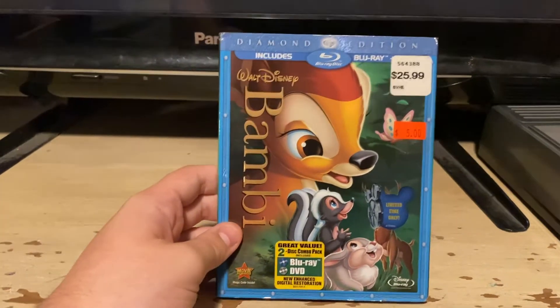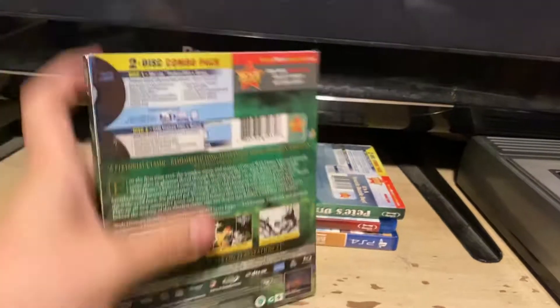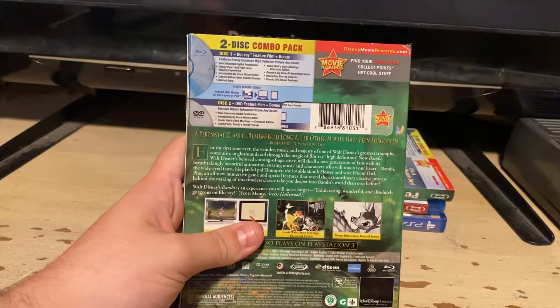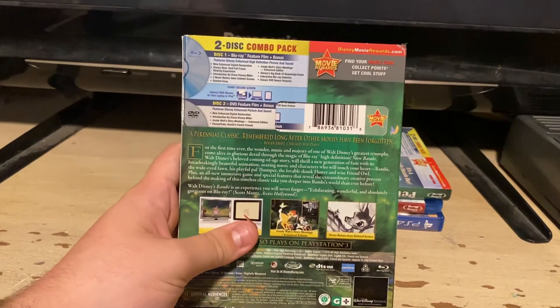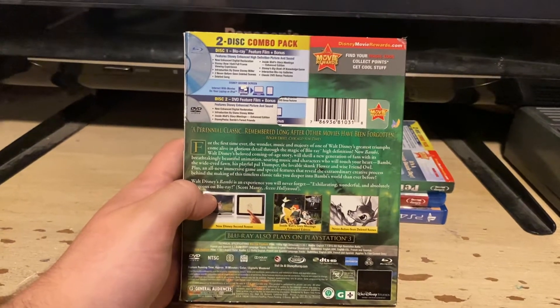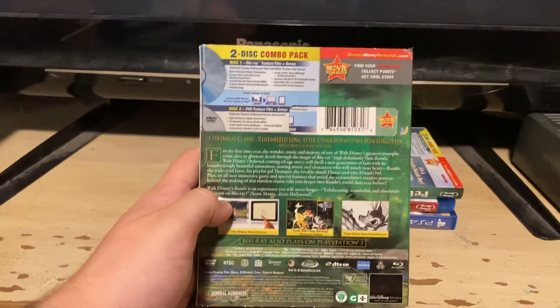I know this is a sad movie. Here's the front spine, other spine, back. A Pia Renton classic. Remembered long after other movies have been forgotten, says Roger A. Bridge of the Chicago Sun-Times. Blu-ray also plays on PlayStation 3. Here are the bonus features of the DVD and Blu-ray, which I'm not going to read.